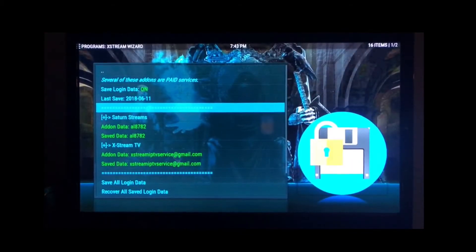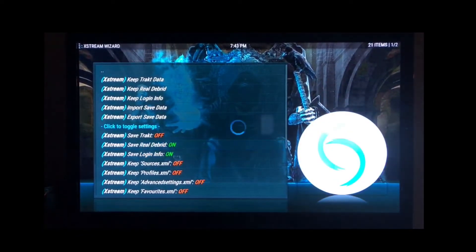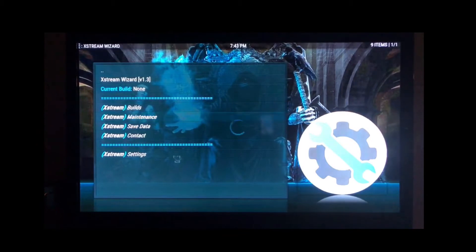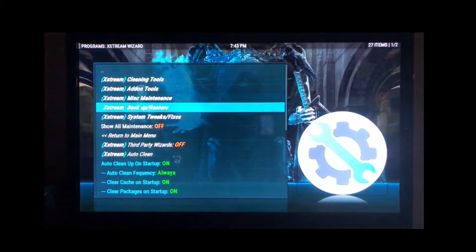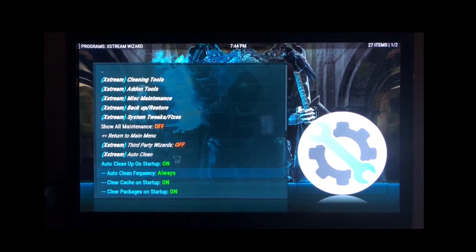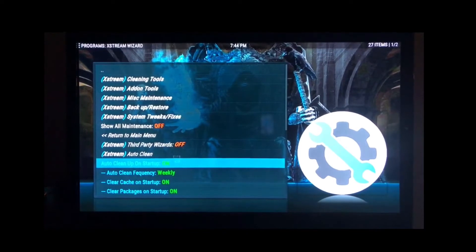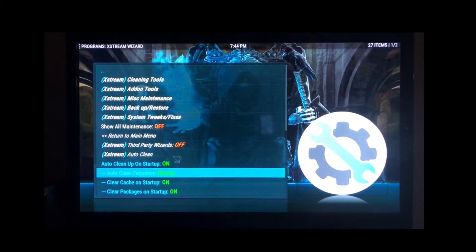Then go back one more and go to Maintenance. You want to change the auto-clean frequency to every week, or weekly. You don't want to do it every single day. Set it to weekly, and when you power your box on, if it's been a week or so, it'll automatically do your maintenance for you.